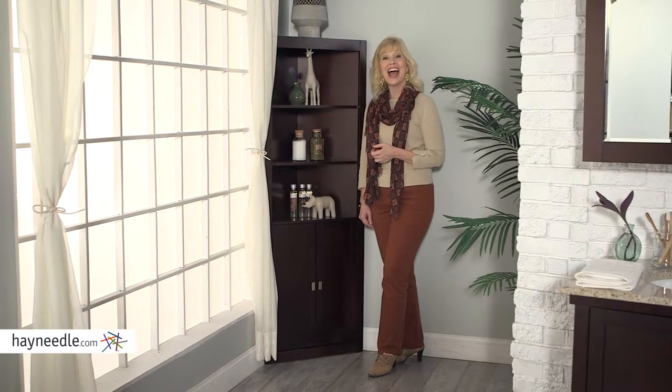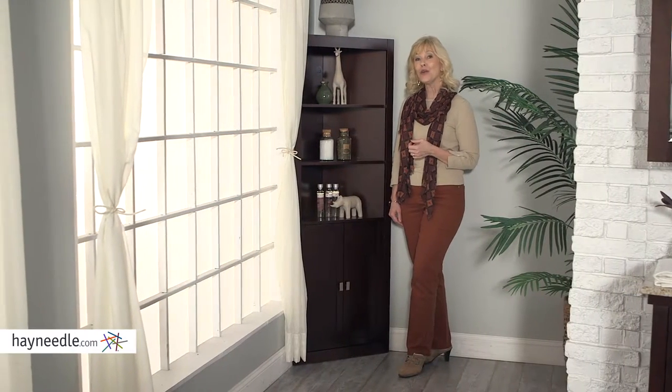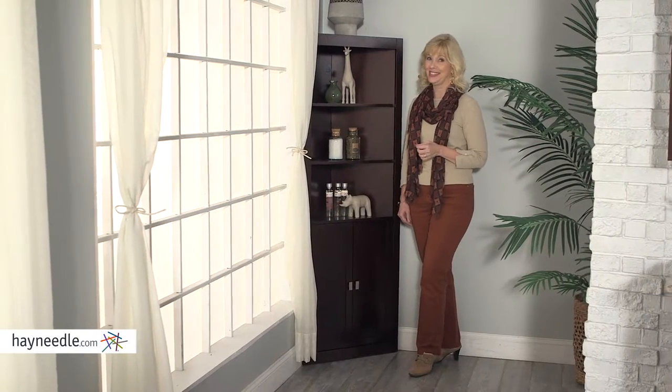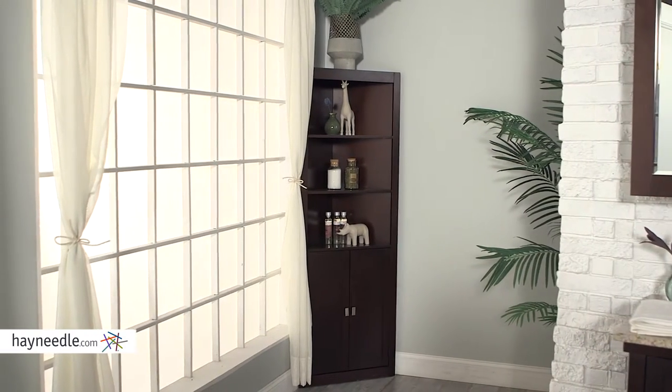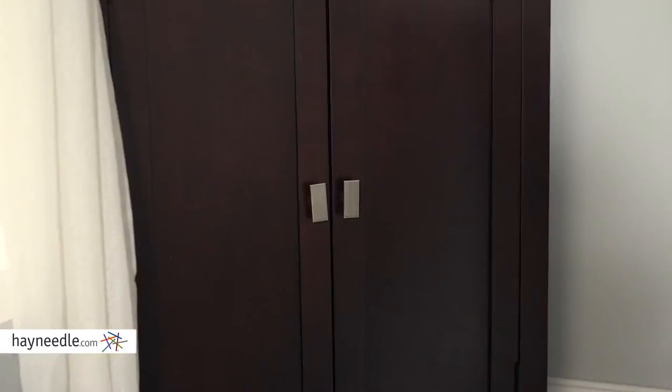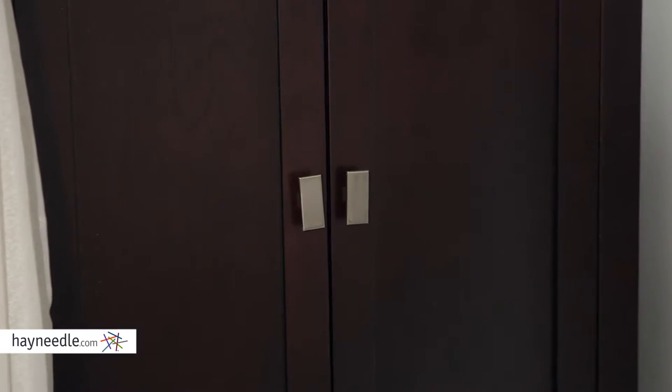Hi, I'm Stacey with Hayneedle. Add organization and a sense of style to the most used room in the house with the Bellum Living Longbourn Corner Linen Cabinet. Expertly crafted with engineered wood and solid wood, it's available in multiple finishes, so you can find the right one for your bathroom decor.